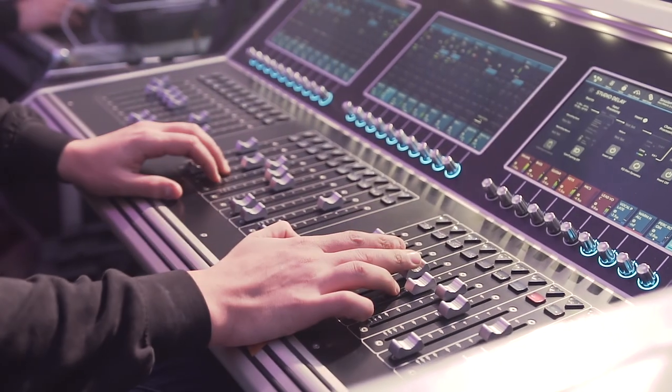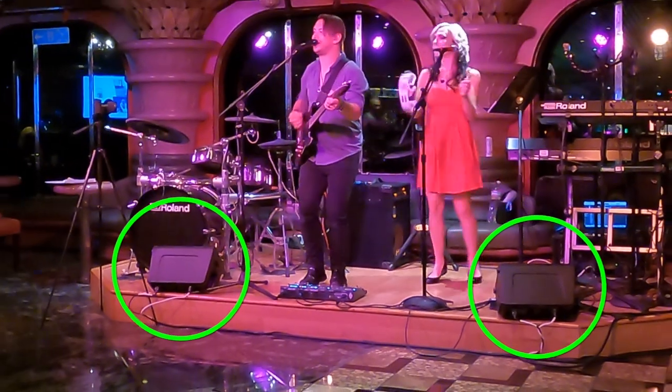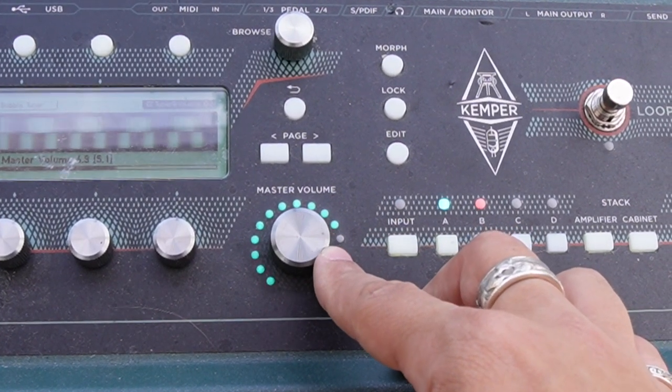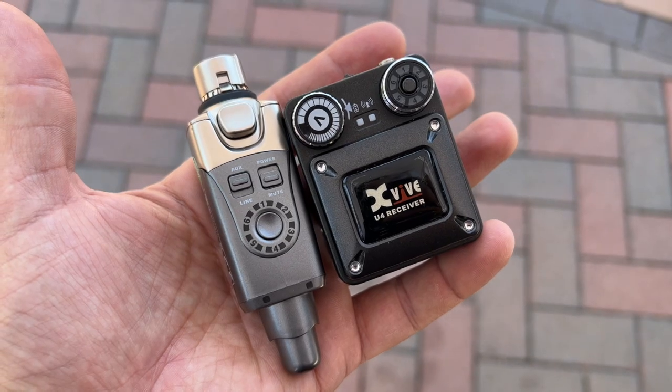You will have an opportunity to do a sound check with the audio techs on board — it might be right as your set's about to start, but you will get a chance to get your mix and monitors dialed in. For monitoring you can use the stage wedge monitors available on the ship, or bring your own monitors. It's really important to take note of all the levels on all your devices so that if you need to turn up or down, you know where you are and aren't throwing off the entire mix.